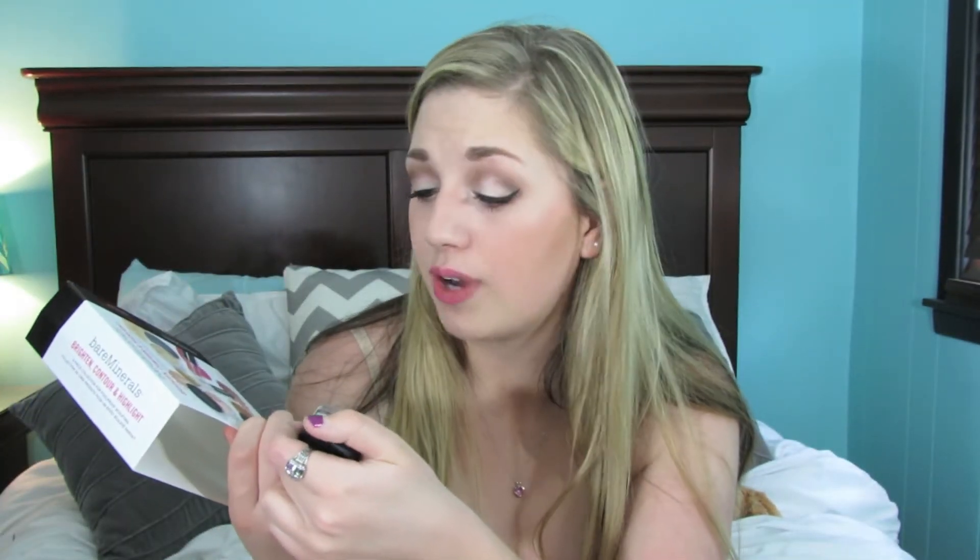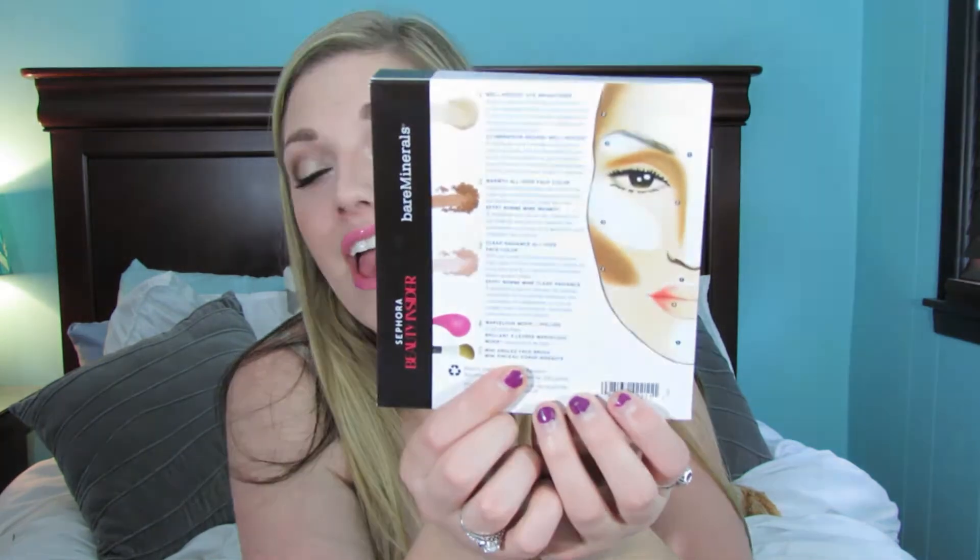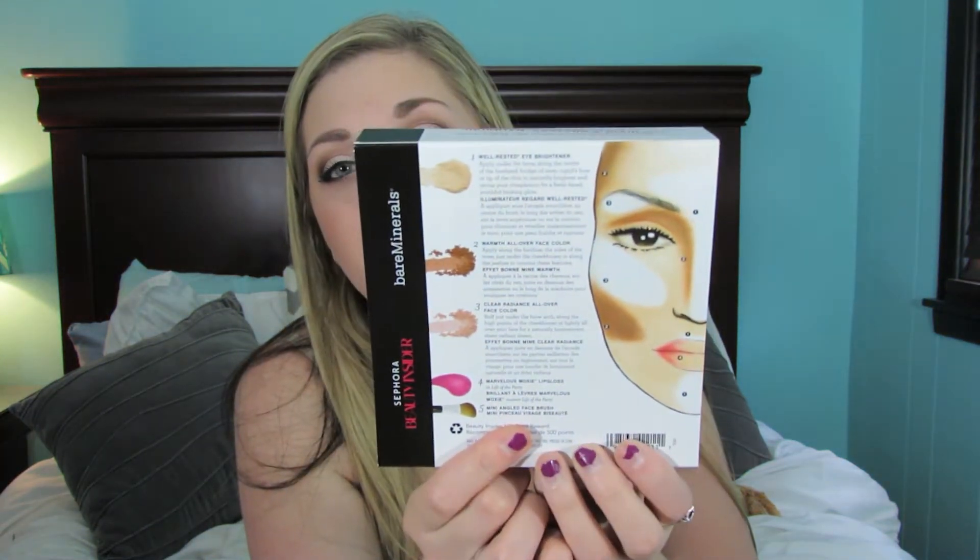And then this is the Well Rested Eye Brightener, so it's an under eye brightener, which I'm excited to try. And this is the all over face color in Clear Radiance — I'm not sure if it's just like translucent. I think this color would work for me though. On the back it actually tells you how to use it, which is awesome. I'm going to keep this card so I can look at that because I've never actually used Bare Minerals products before.